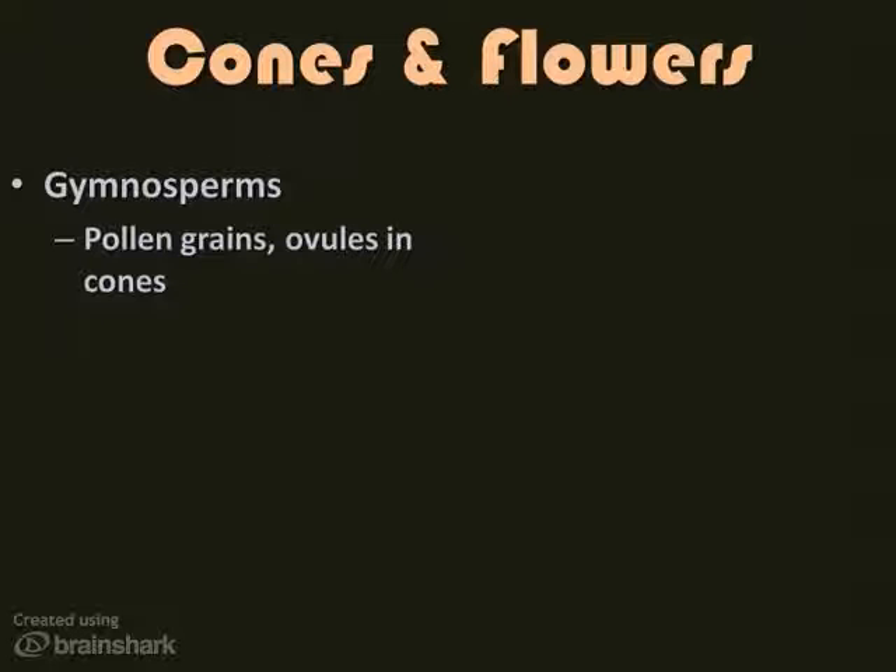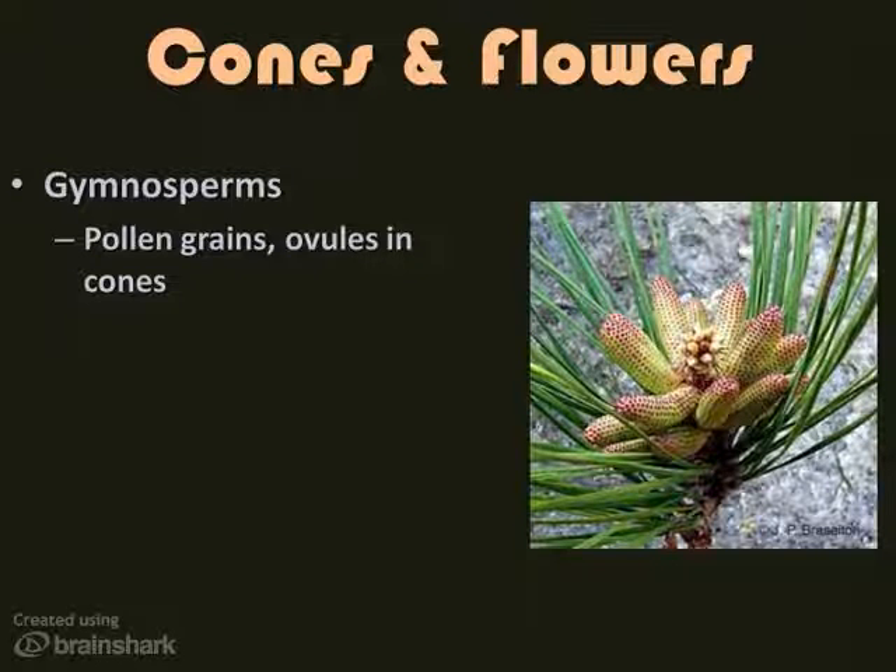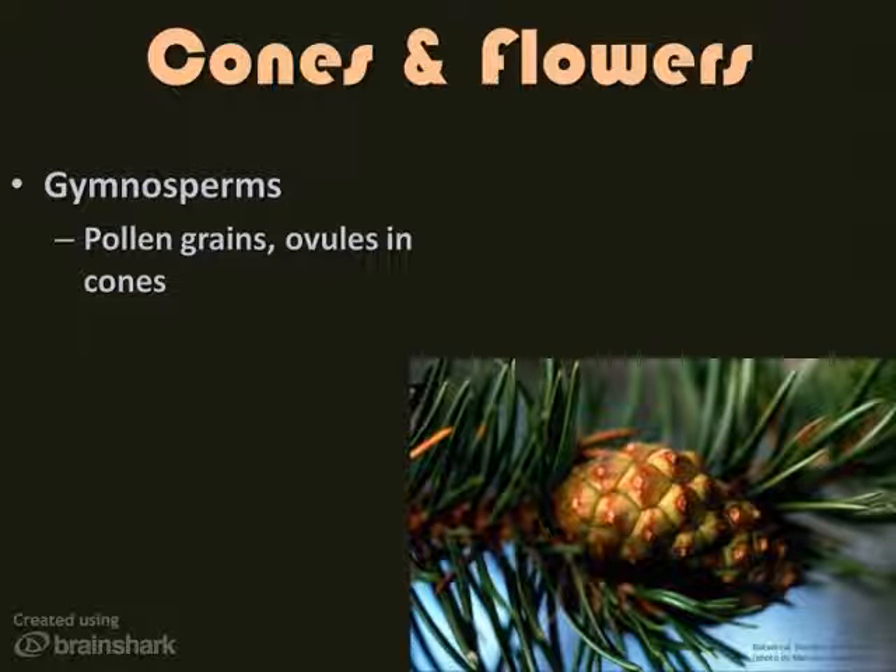Now let's talk about the reproductive structures of seed-bearing plants — the gymnosperms and the angiosperms. Gymnosperms have pollen grains and ovules, with male and female reproductive cells in cones. You're probably familiar with pine pollen — that yellow dust all over your cars — which comes from the male pollen cones. The larger brown seed cones are more familiar. The seeds are contained inside the cones, and when a cone matures and opens, the seeds fall out.